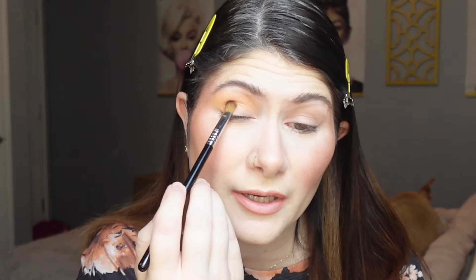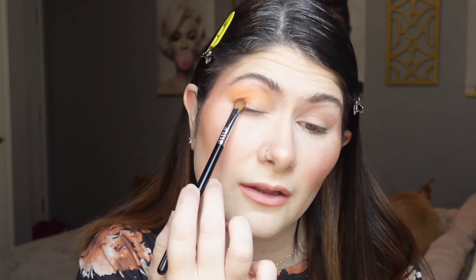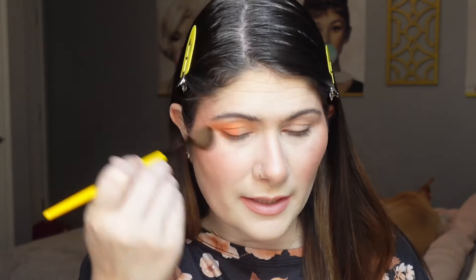Moving on to the outer corner, I'm going in with the shade Peach and Quiet — absolutely adorable name. I'm picking it up with a Sigma E54 brush and patting it into the outer half of my lid, bringing it up into the crease, then fluffing along the edges to avoid harsh lines. I want to pack this color for the best payoff. I'm also taking that same shade down onto the lower lash line about halfway across. I got a little fallout but a clean brush just fluffs it away — no big deal.